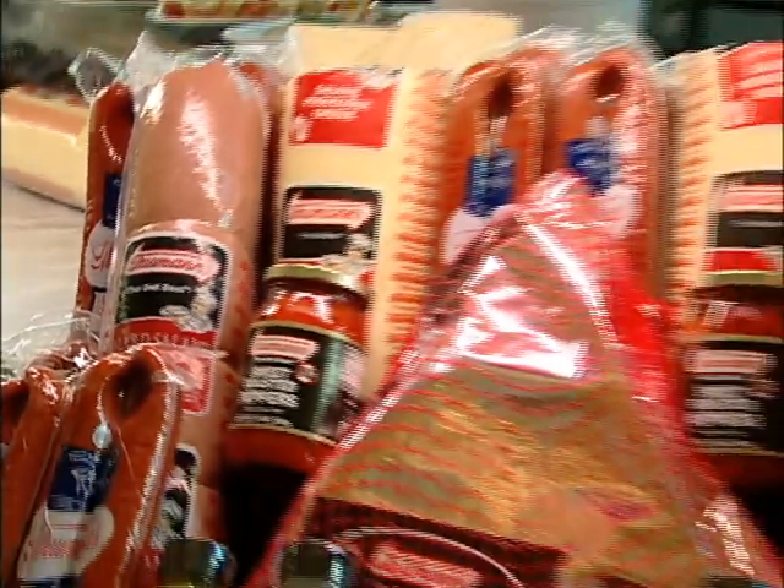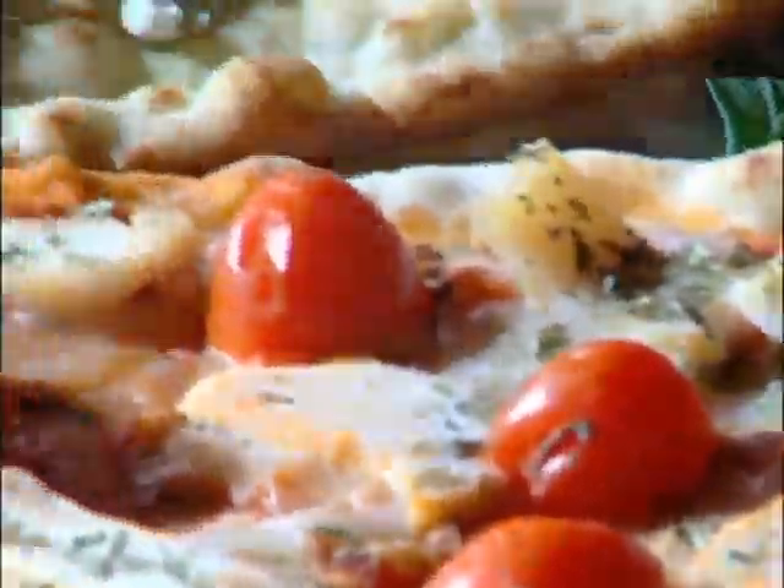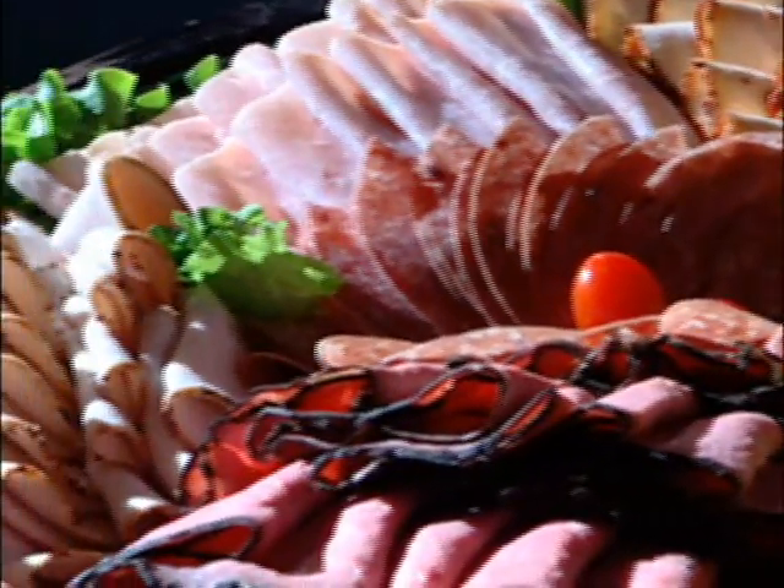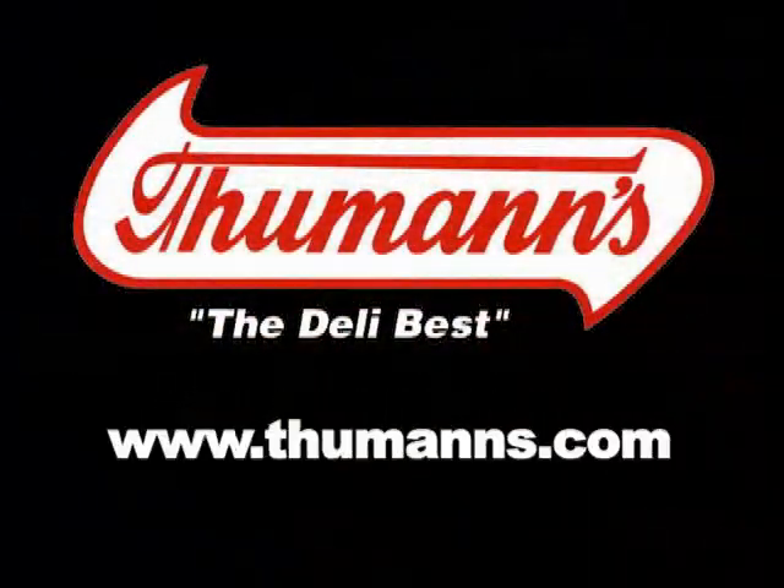Slice into Thumans' great recipe ideas for some quick and tasty meals. Whether you're on the move or cooking at home, bring the taste of Thumans to your table and be health-smart. You can find more recipe ideas and further info online at Thumans.com. Thank you so much.